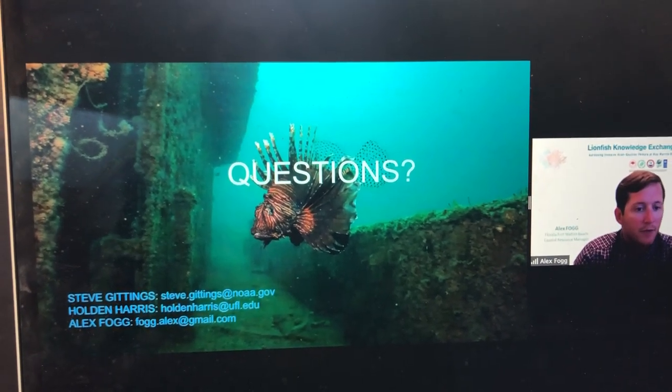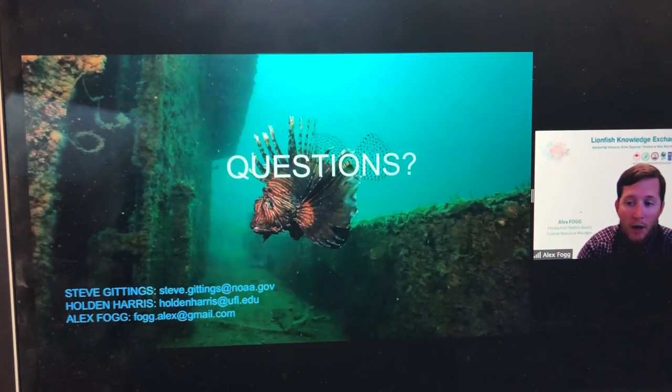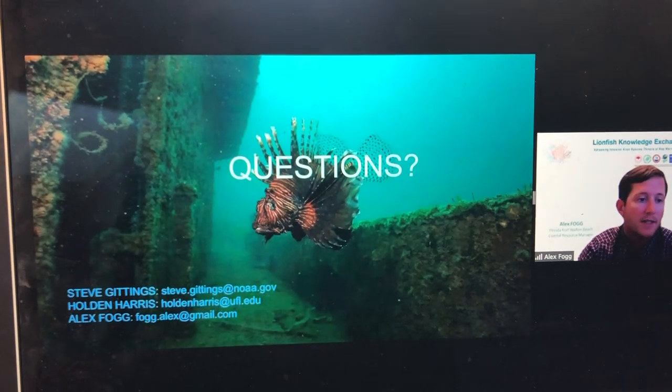We're going to go into much more detail about these topics. If you want to talk offline, here's all of our contact information. Please don't hesitate to reach out.